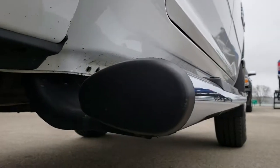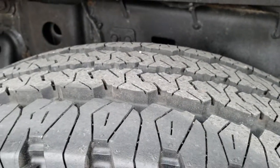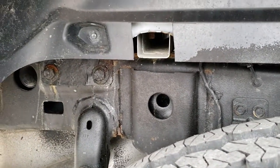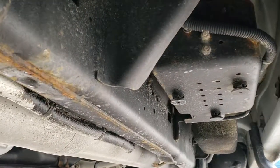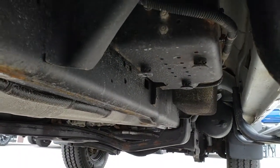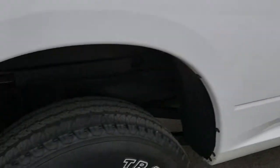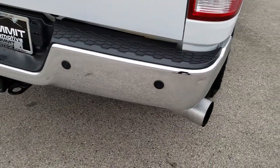Very clean down this side — lower rockers all look really good. The back rim is in nice shape. Back tires are brand new as well. The frame and underbody on this truck are in pretty nice shape all the way down. It does have straight-piped exhaust and a DEF delete. I'm not going to say it's a quiet truck.